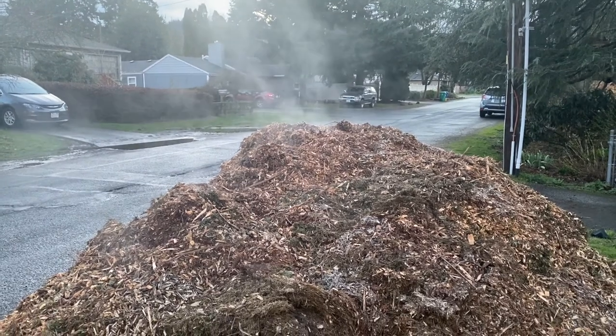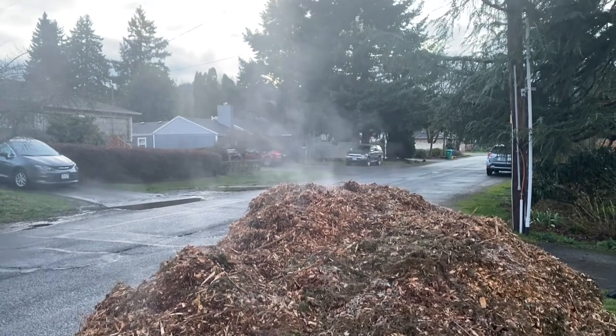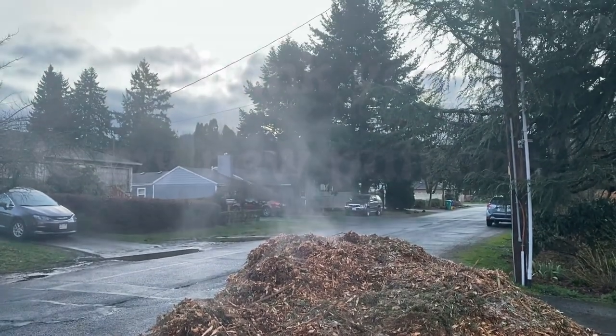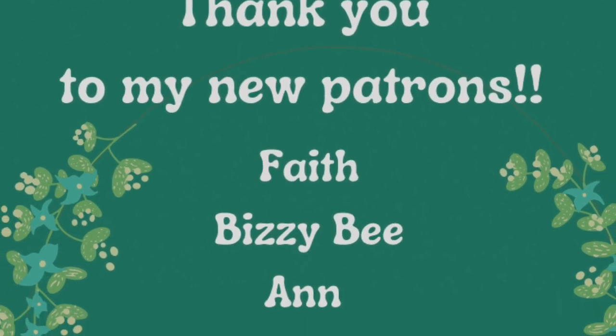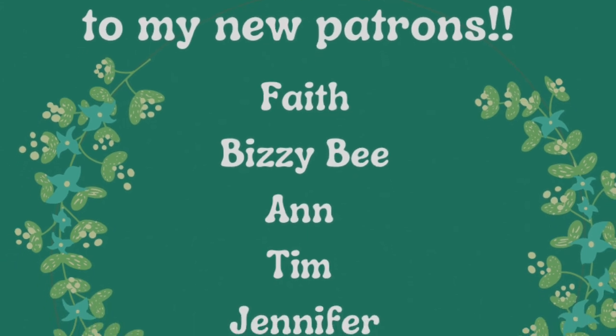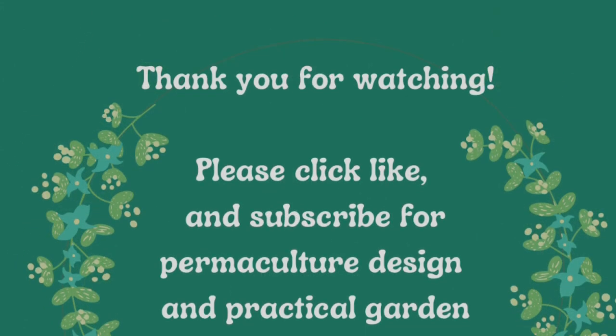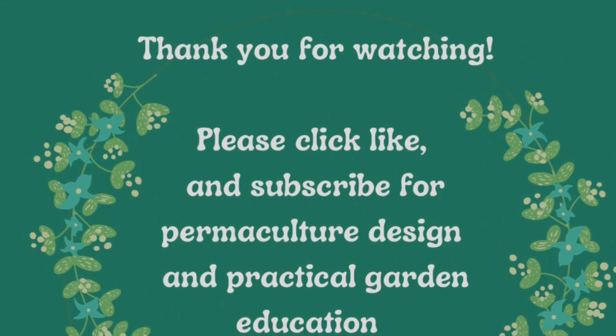I hope that helped clarify the reasons why your wood chip pile may appear to be smoking. I'd like to thank all of my new patrons over the last month — I really value and appreciate your support. Thank you for watching today. I hope you will consider clicking like and subscribe and tuning back in for more permaculture and gardening content.